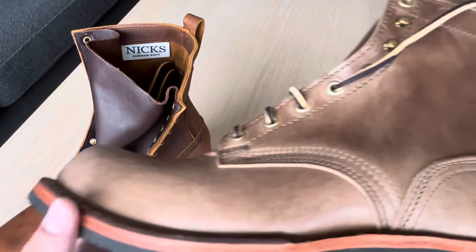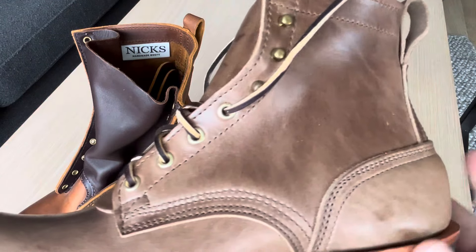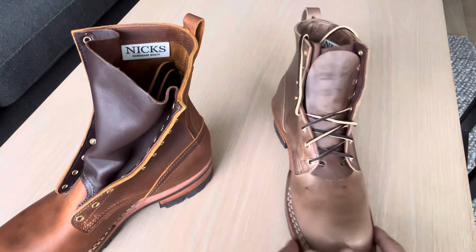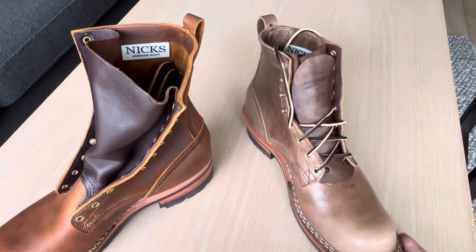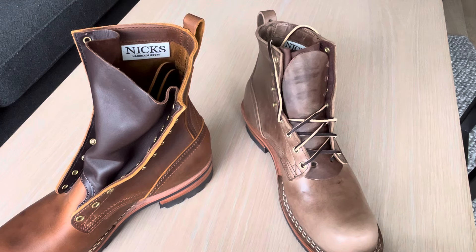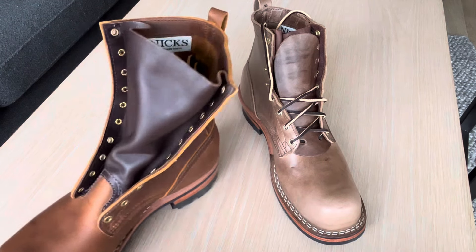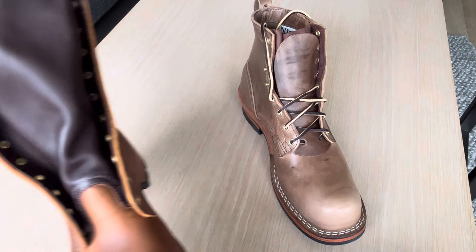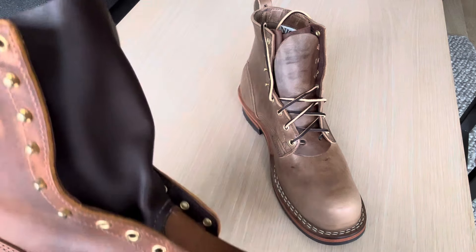These boots look just amazing. I had a pair of Natural Chrome XL before, but that was a pair of Grand Stone — I did sell them because they felt a little bit too long for me. So this is going to be the first pair of Natural Chrome XL I will wear for six months straight.